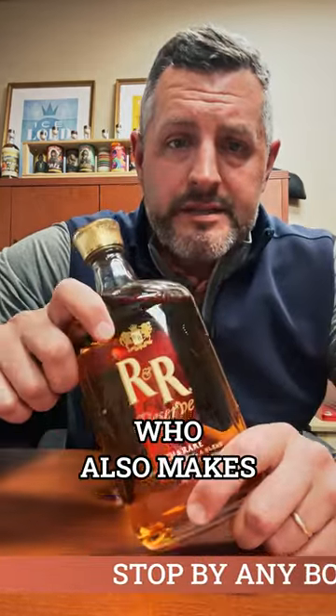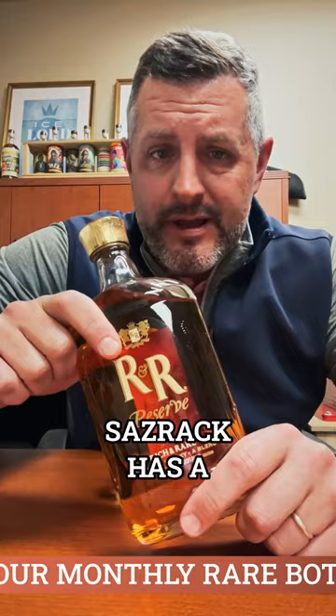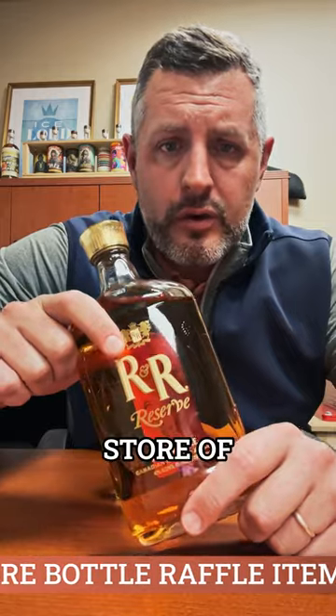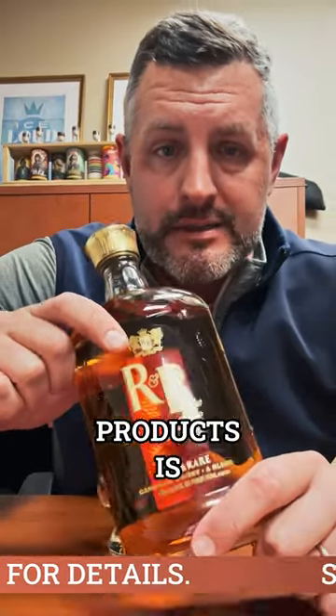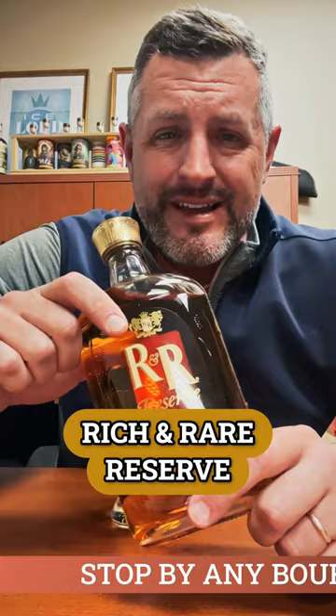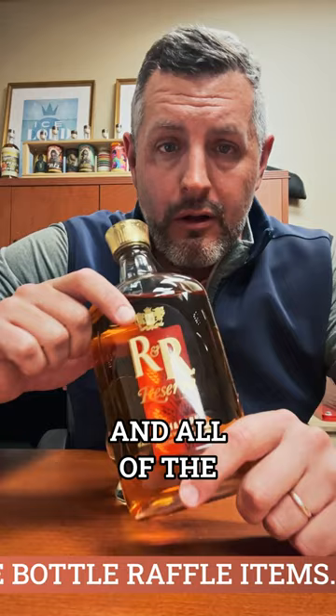Sazerac, who also makes Caribou Crossing — which bourbon folks tend to grab off the shelf like an allocated product — it's actually a Canadian blended whiskey. Sazerac has a huge store of great Canadian whiskey, and one of their completely under-the-radar products is Rich and Rare Reserve. It's $12.99 a bottle — ridiculously cheap. I put it up against Crown Royal, I put it up against Canadian Club, and it is half the price of those bottles and all of the quality.